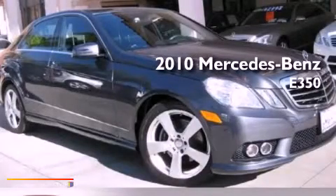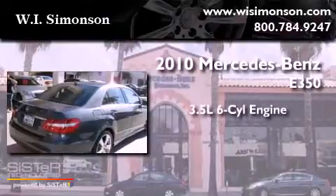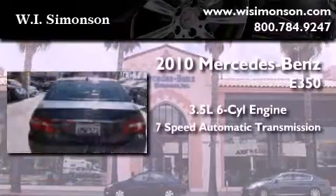This is a 2010 Mercedes-Benz E350. It has a 3.5 liter 6-cylinder engine and a 7-speed automatic transmission.